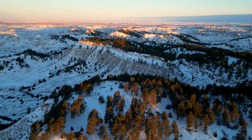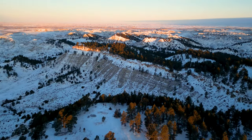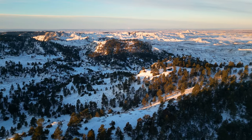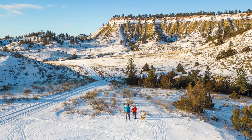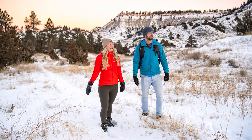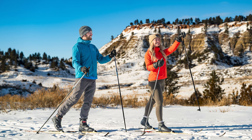We just arrived at Strawberry Hill Recreation Site. It's a short drive out of Miles City, maybe 10–15 minutes. It's a really beautiful piece of BLM land where we are going to do a little cross-country skiing and hiking because there's actually a surprising amount of snow here today. So we're going to do a little exploring around the area.